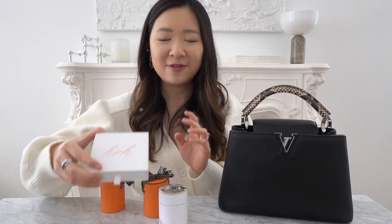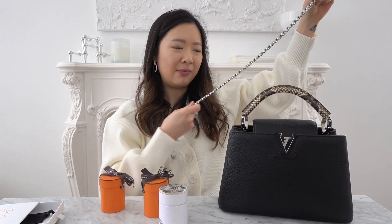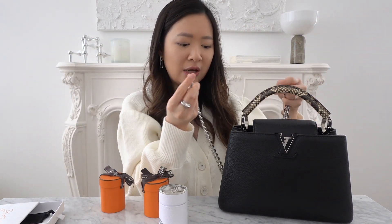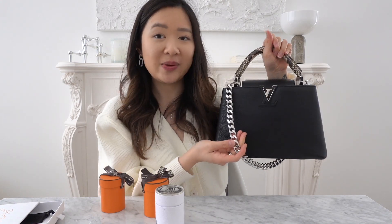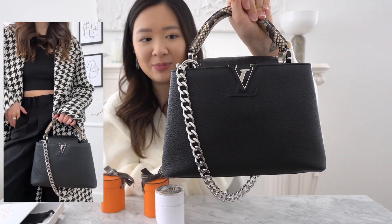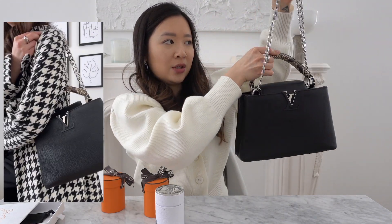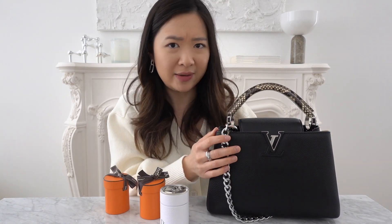Speaking of straps, you guys might be familiar with the HRH bag chain. This is also one of the bags I use my HRH chains with. I don't remember the exact length of this strap, but you can check out their website — I'll link it in the description below. All you need to do is hook it up like so. It does feel a little weightier since this chain is such good quality — it's a very heavy chain — but I love wearing it like that. And if you need to be hands-free you can always wear it over your shoulder, which is actually quite comfortable.